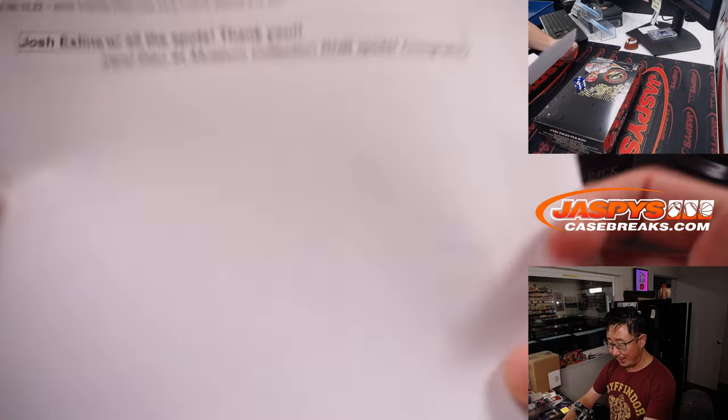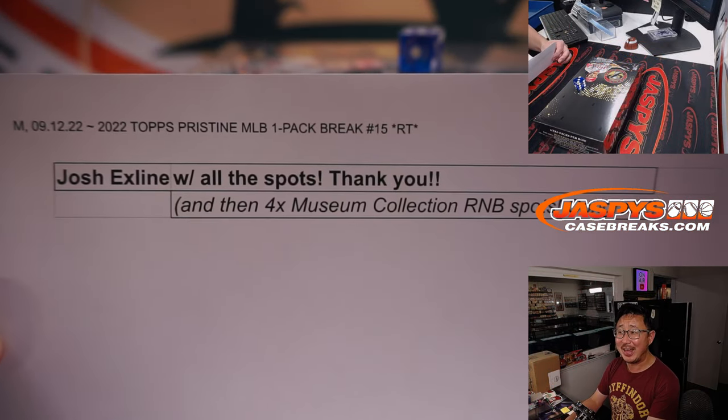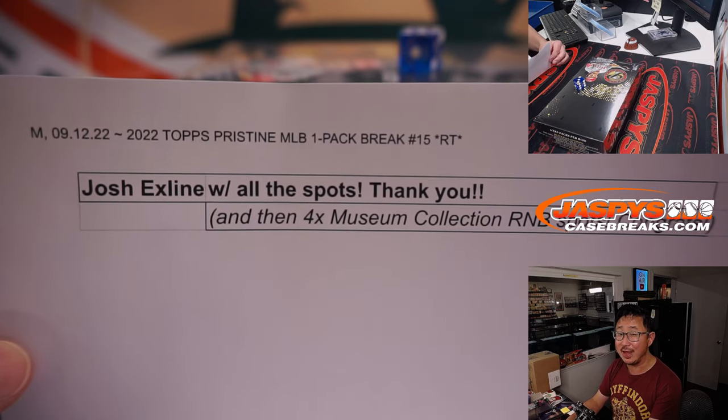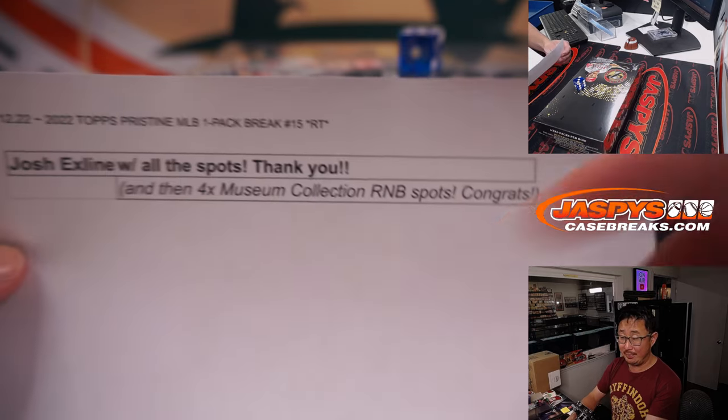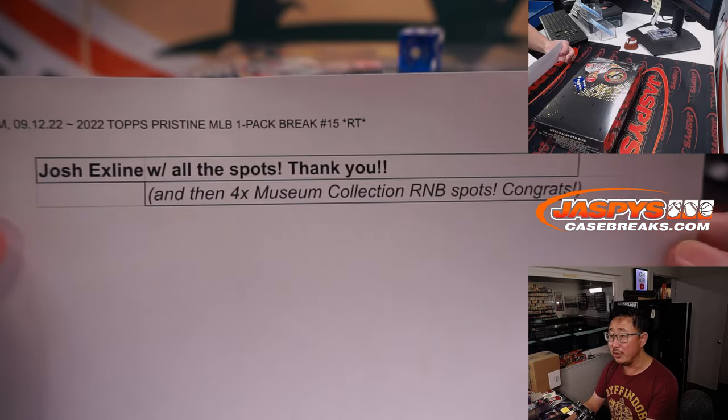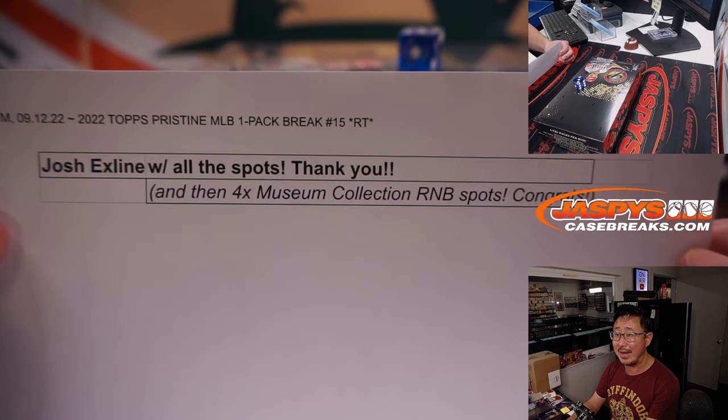We don't have to do a randomizer. Look at this — the X line going strong here with all the spots. I appreciate that, thank you. And gets the four museum collection number block spots. We'll put 'Pristine 15' next to your name so you know that you won those spots. Thank you, congrats.